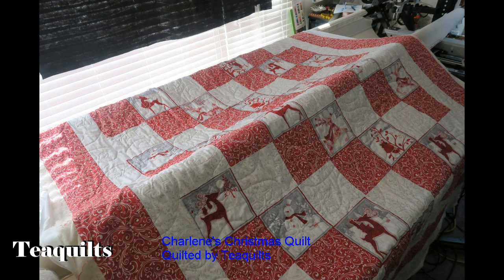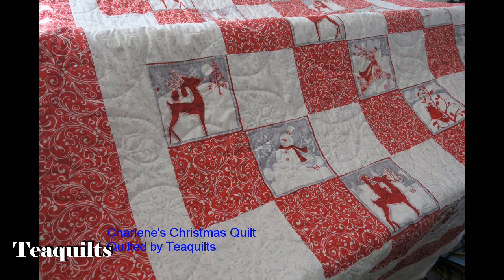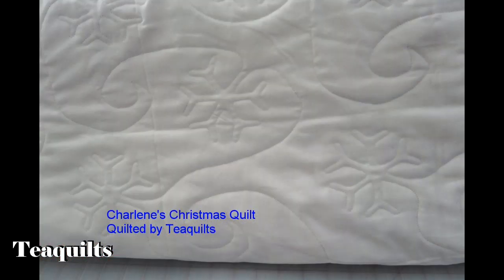Her final quilt was a Christmas quilt made from a panto. I thought it was put together very nicely. I really liked it and I ended up using the Snowflakes design on this one. I also quilted another quilt for my 90-plus-year-old quilter and I will be inserting her picture here.